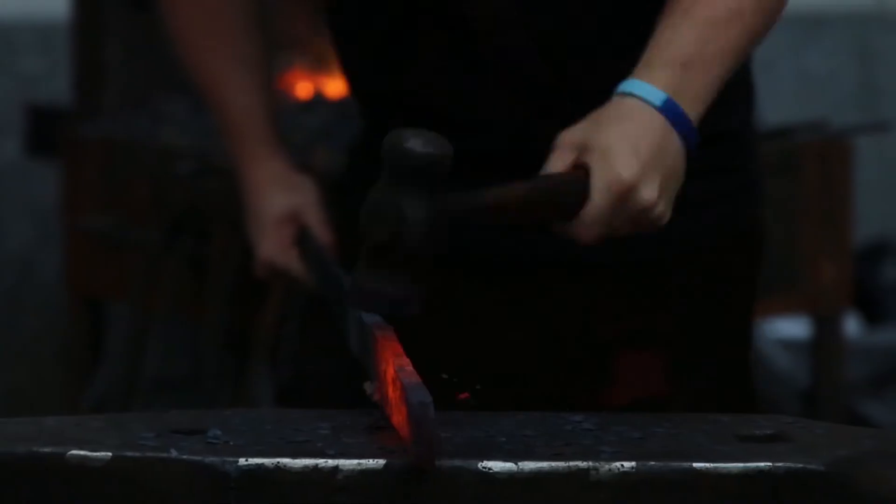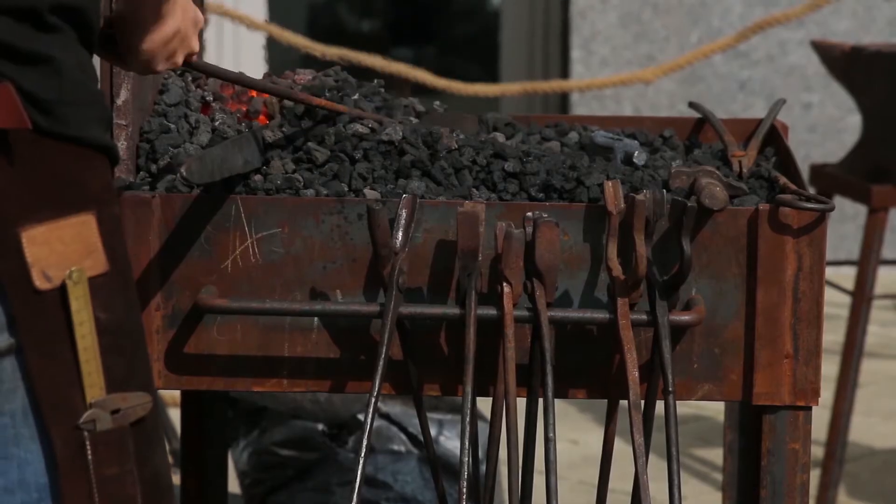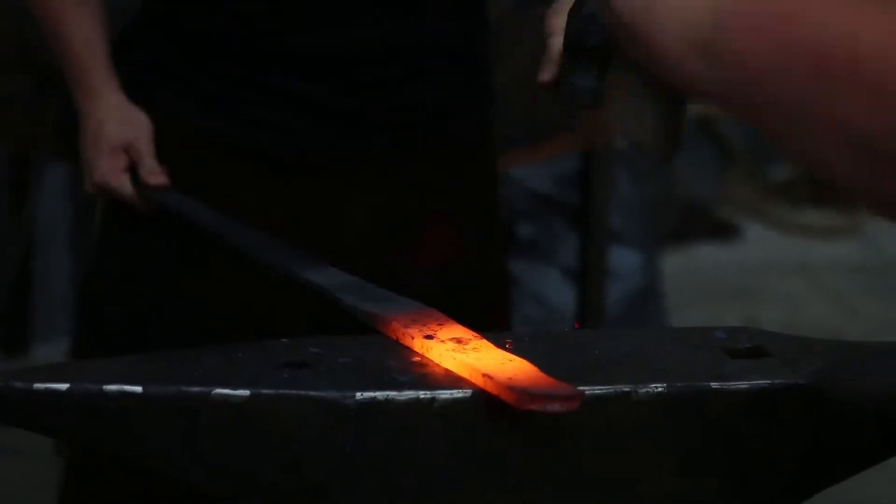Me and Tim are Firehound Forge and we're located over in the West Midlands and we make small-scale stuff. We've done everything from weathervanes to wedding rings, historical reproductions and the like. It's basically whatever people come in asking for us to do, we'll give it a darn good shot really.